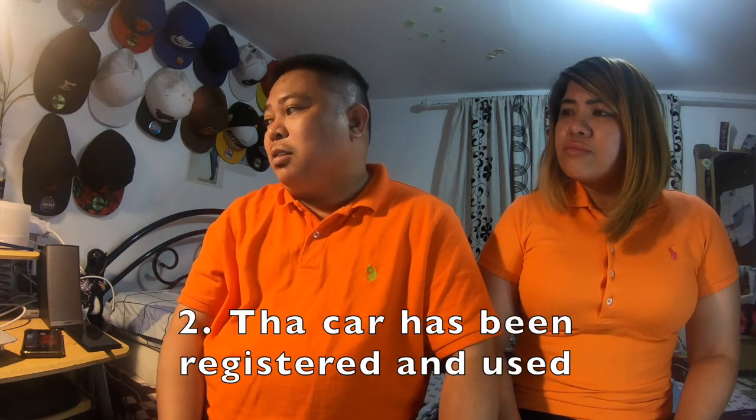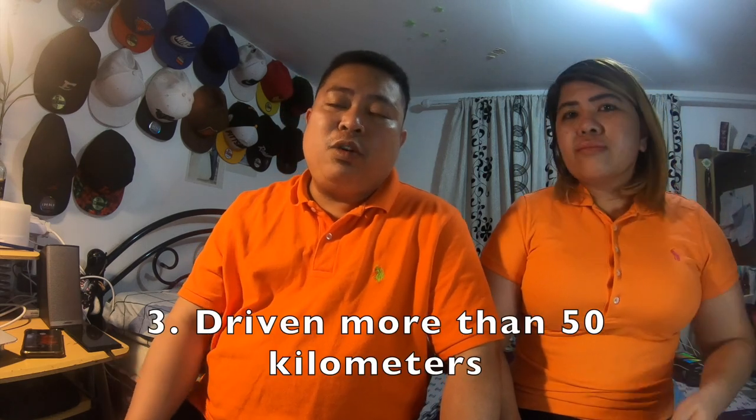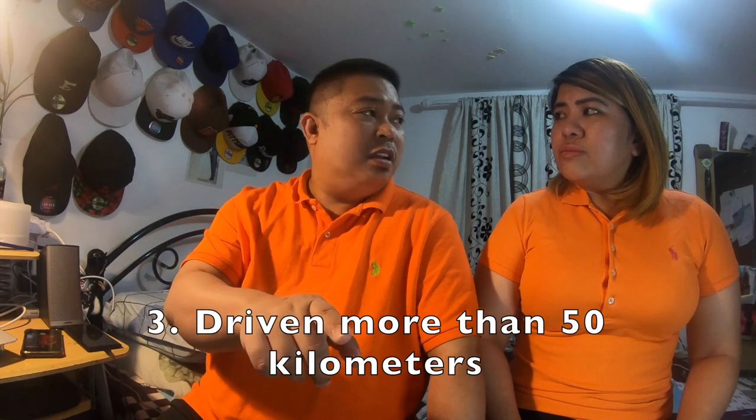Second, the car has been registered or used — dapat yung sasakyan na-rehistro na minimum 6 months, so may rehistro na siya na more than 6 months, so used na yung auto. Third, the car should have been driven more than 50 kilometers. Yung distance dun sa gauge dapat 50 kilometers — madaling maabot yan, siguro from the dealer to your house tapos na ito.